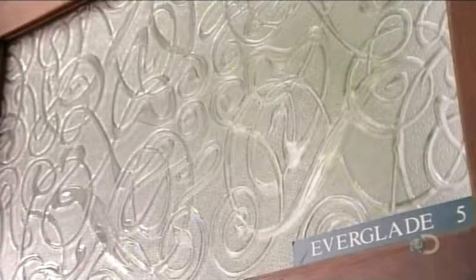With patterned glass, windows become something to look at rather than through. There are a variety of designs and textures to choose from, offering different degrees of privacy.